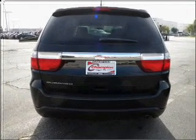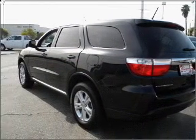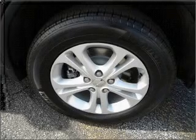Air conditioning, power door locks, power windows, power steering, cruise control, and AM FM stereo, an adjustable tilt steering wheel. Our website offers more information on all of our vehicles. Call us today to start test driving.